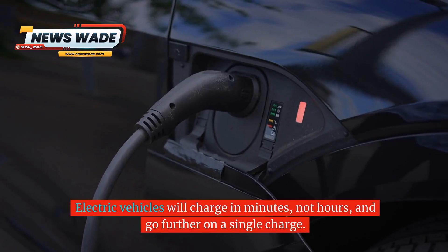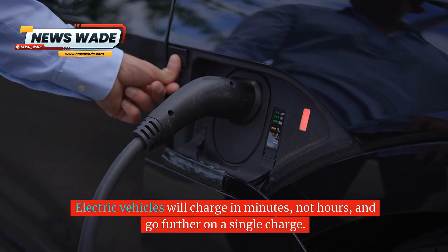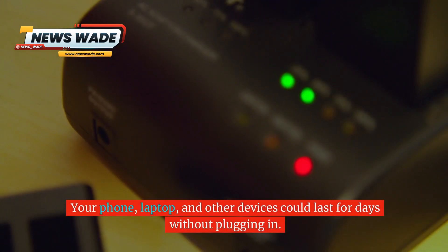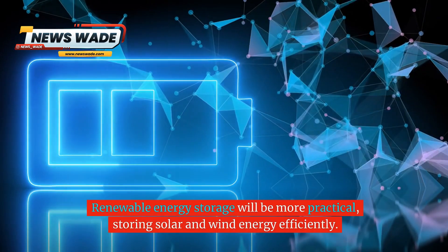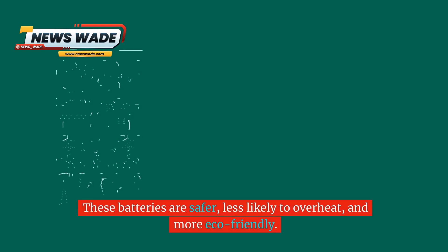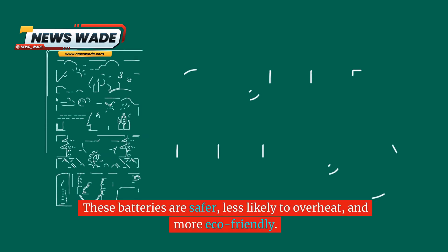Here's why this matters to you. Electric vehicles will charge in minutes, not hours, and go further on a single charge. Your phone, laptop, and other devices could last for days without plugging in. Renewable energy storage will be more practical, storing solar and wind energy efficiently. These batteries are safer, less likely to overheat, and more eco-friendly.